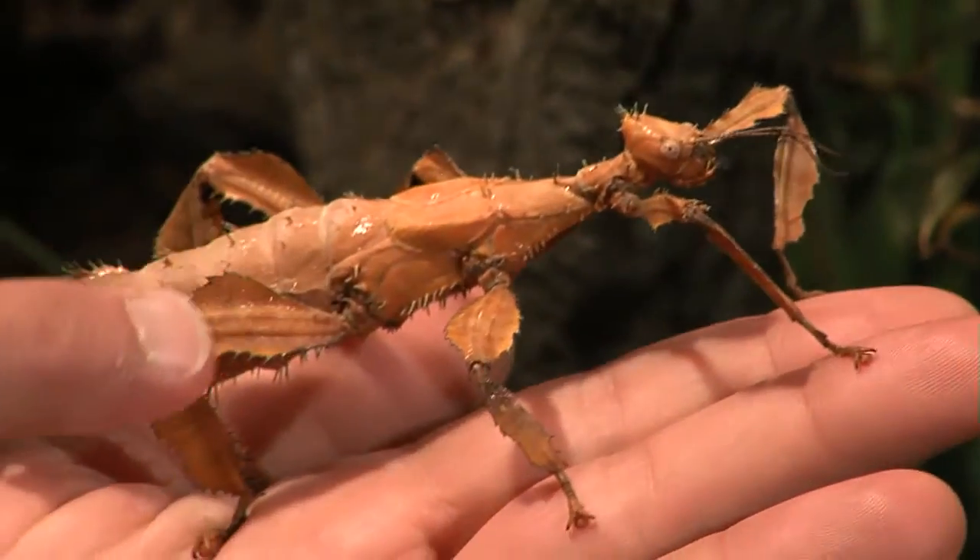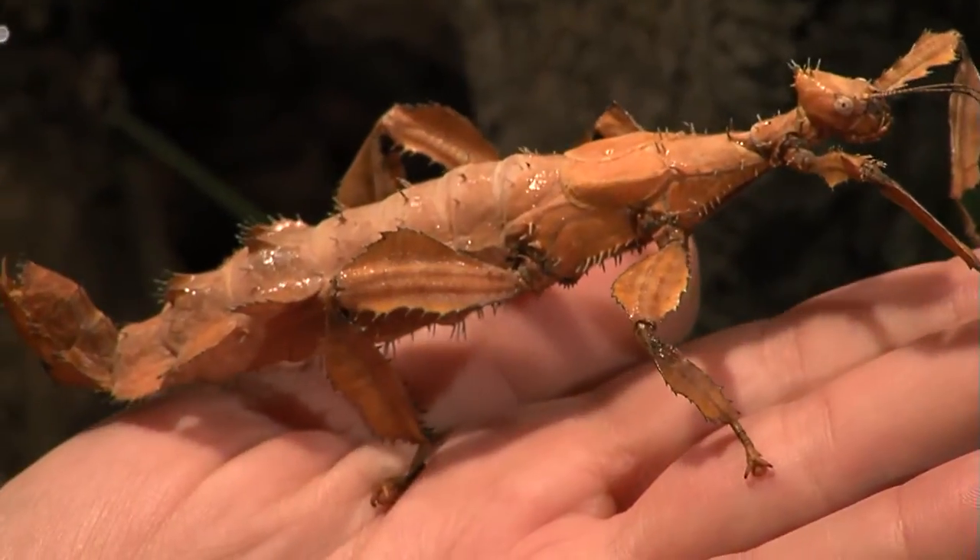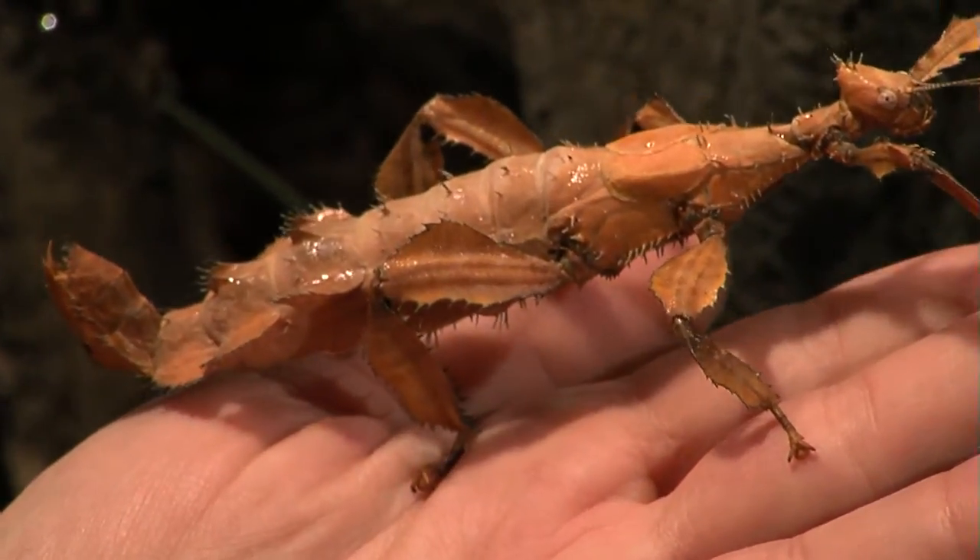I think every kid everywhere has found a walking stick, but probably not exactly like this one. This is an Australian walking stick. In fact, more specifically, this is a female.